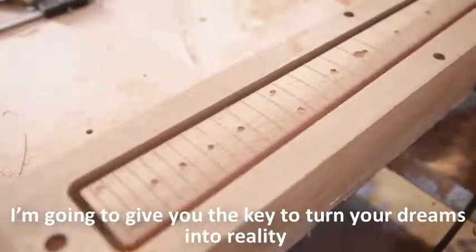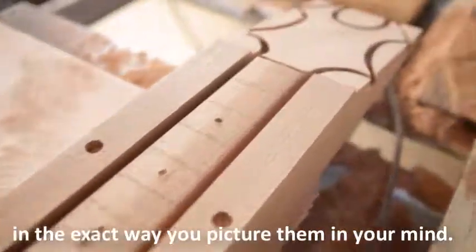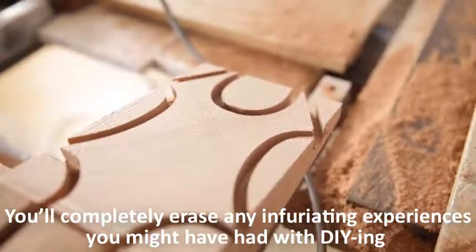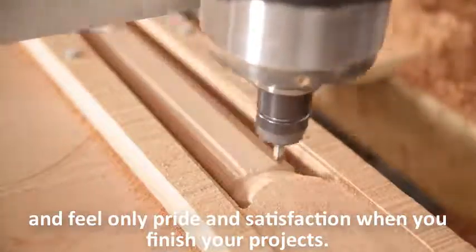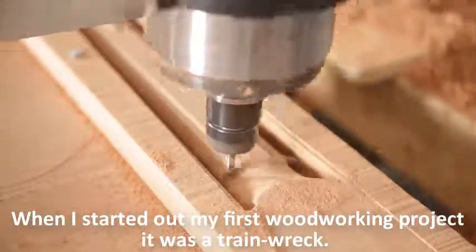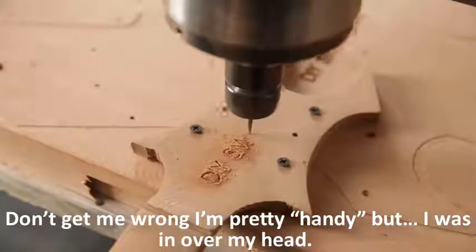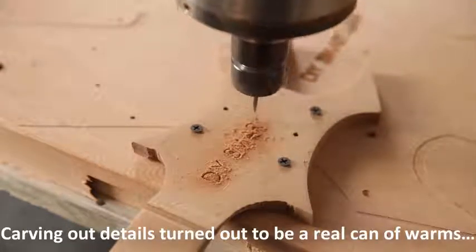I'm going to give you the key to turn your dreams into reality in the exact way you picture them in your mind. You'll completely erase any infuriating experiences you might have had with DIYing and feel only pride and satisfaction when you finish your projects. When I started out my first woodworking project, it was a train wreck. Don't get me wrong, I'm pretty handy, but I was in over my head. Carving out details turned out to be a real can of worms.